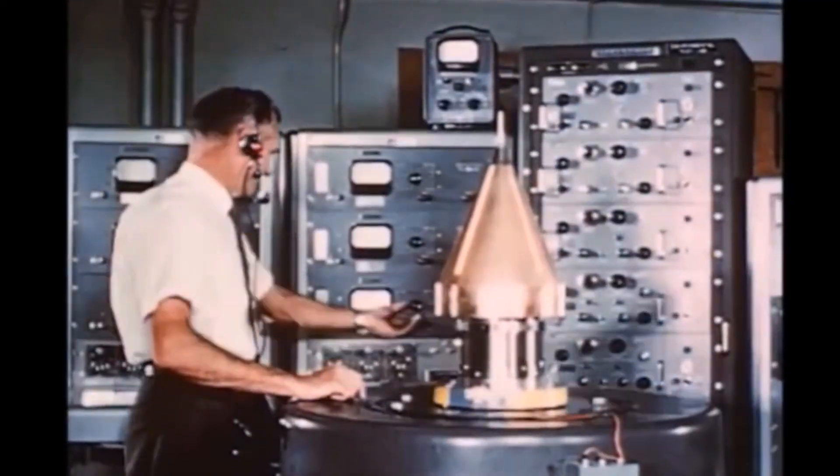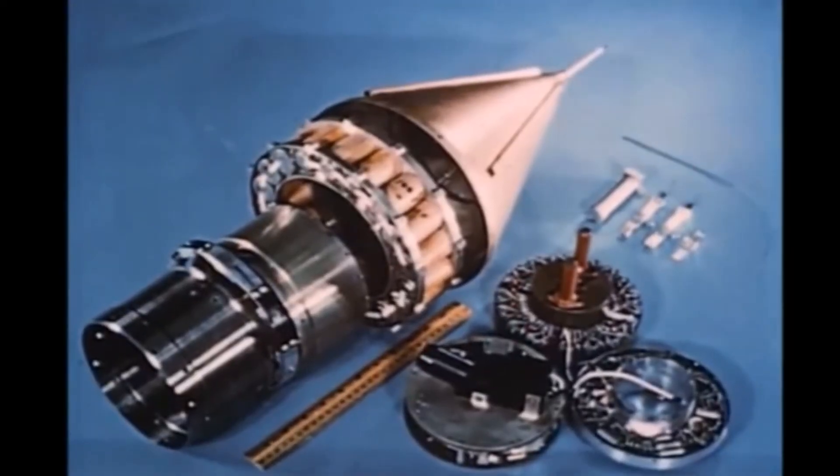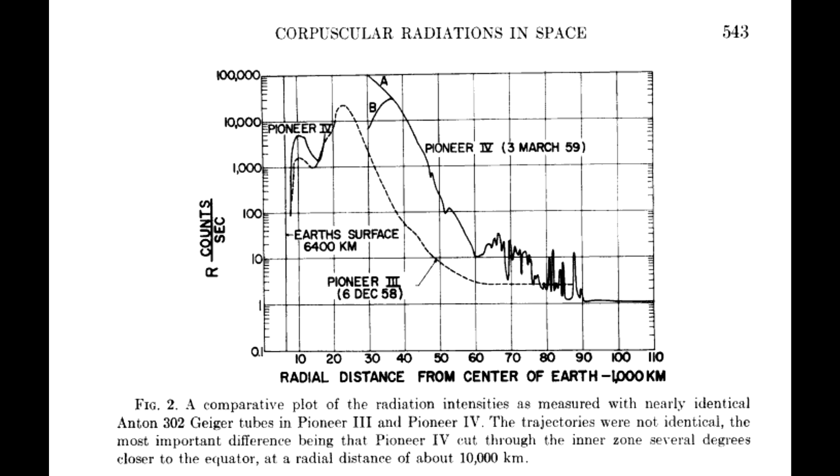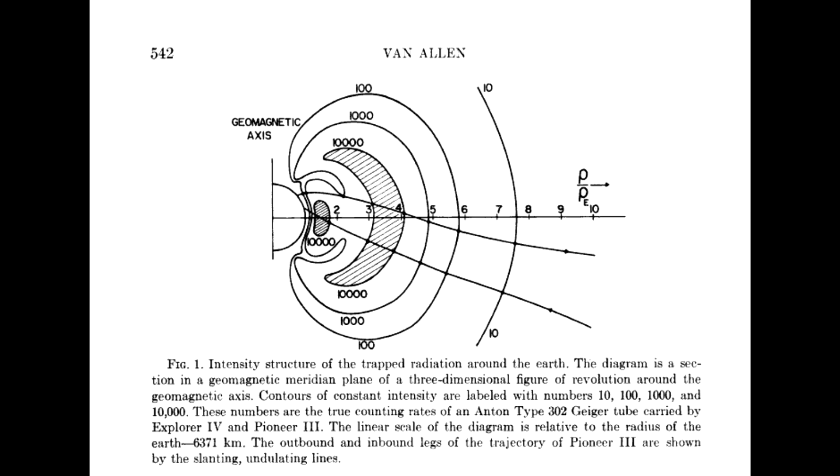The second outer radiation belt was discovered at the end of 1958 by Pioneer 3. This was intended to fly to the moon, but a malfunction in the Juno 2 rocket left it without the needed velocity. It reached an altitude of about 100,000 kilometres before falling back to Earth 38 hours later, but it was the first spacecraft to travel so far with a Geiger counter, and it detected the rise and fall of particle counts as it crossed through those outer belts.